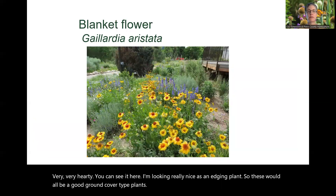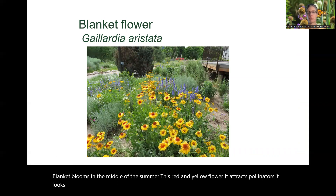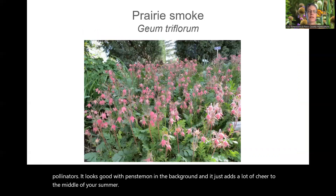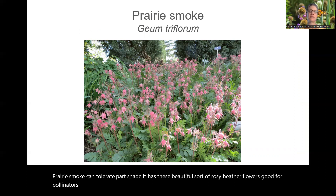Blanket flower blooms in the middle of summer with a red and yellow flower that attracts pollinators. It looks good with penstemon in the background and adds a lot of cheer to your summer garden. Prairie smoke can tolerate part shade and has beautiful rosy heather-like flowers that are good for pollinators. It also gets another season of interest with a seed head that has fuzzy, light-catching seeds.